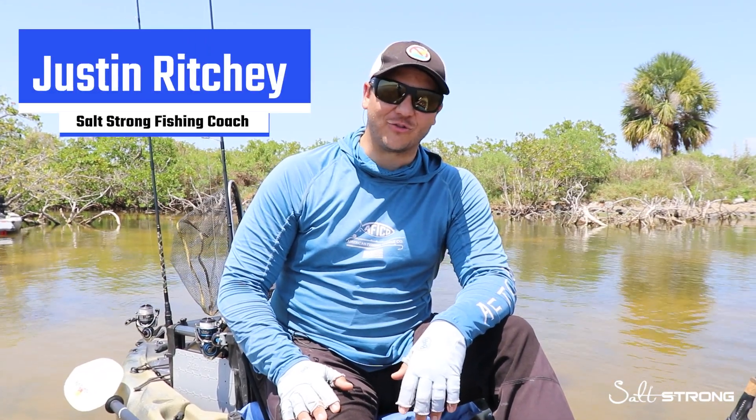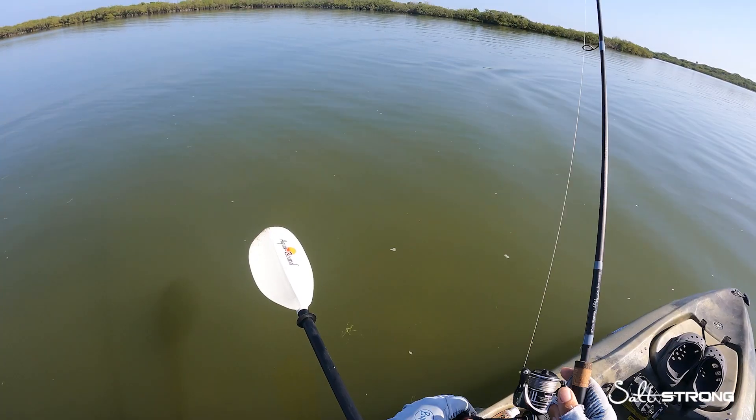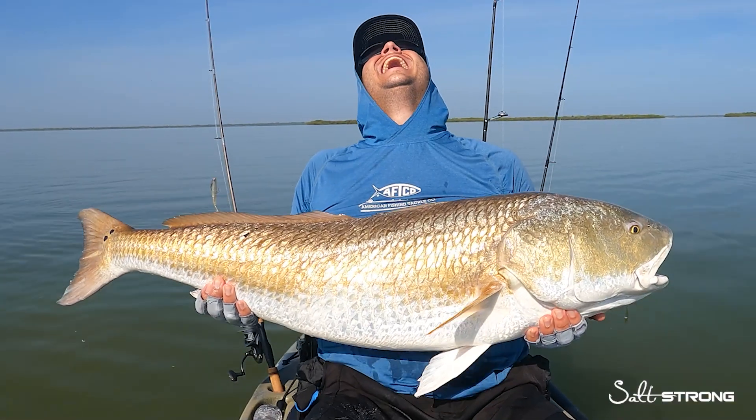Hey, what's going on guys? It's Justin at Salt Strong and I'm here to tell you I have had one of the most incredible days on the water over in Mosquito Lagoon. I caught my personal best redfish on artificial lure and now that I think about it, it's probably my biggest redfish ever.